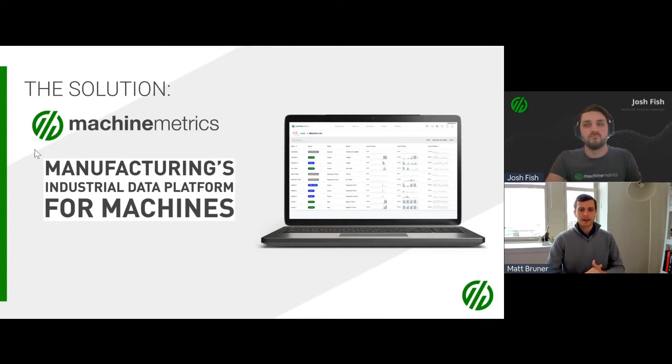That 23% isn't necessarily a bad thing — companies we partner with are highly profitable and growing. But it tells us there's a tremendous amount of untapped capacity that already exists. Our goal is to help customers use machine data, mixed with contextualized data from other sources, and really increase this number. We can help customers achieve gains in productivity of 10%, 15%, sometimes upwards of 20% — increasing market competitiveness, throughput, and capacity without necessarily adding other resources.